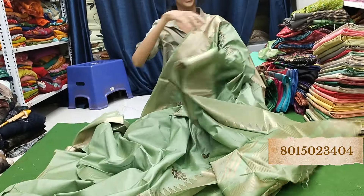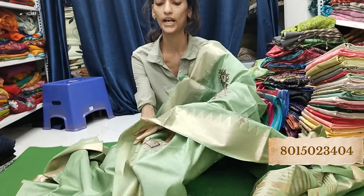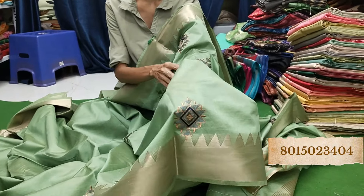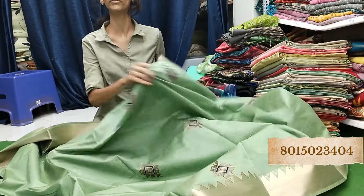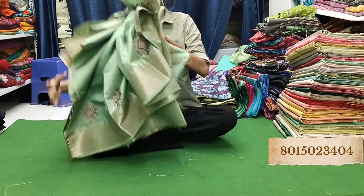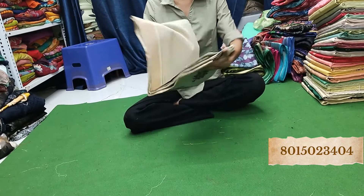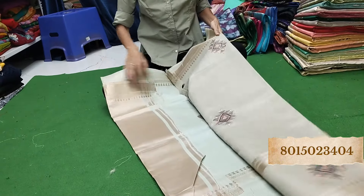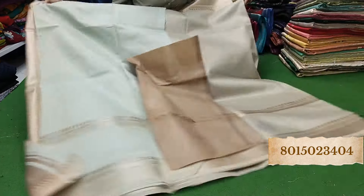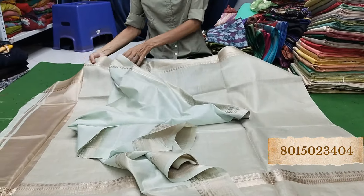Amazing — look at the pallu and the design of the border. Beautiful, and the embroidery design is amazing. You will get this for only Rs. 585, so quickly book it — very limited pieces. You will get only 25 to 30 pieces in this collection. This is a limited collection. Look at this in sea blue — how amazing! Beautiful. This is a blouse piece with a gap border.